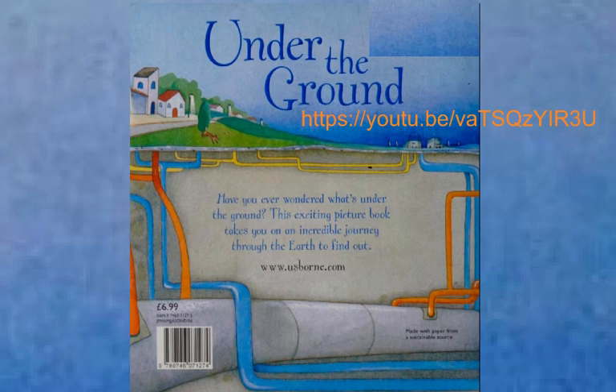If you thought this book, Under the Ground, was fun to imagine yourself being underground, here is some music you can listen to — a song called Underground. You can march around; it's got a beat you can march to and pretend you're a troll or an animal or a person living under the ground. It's a fun piece of music.